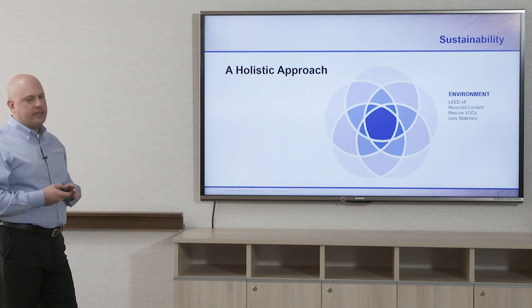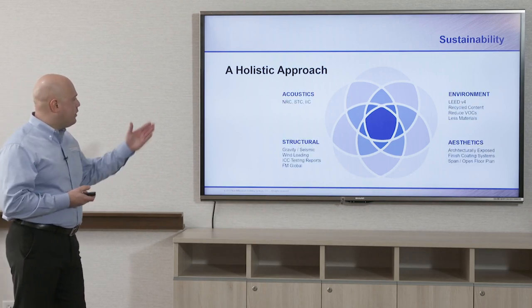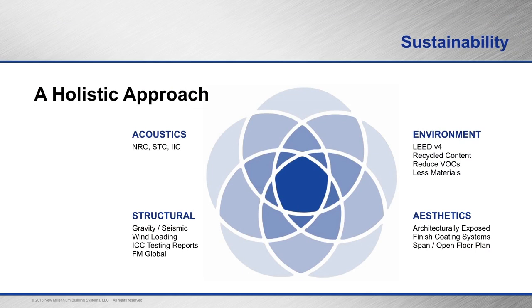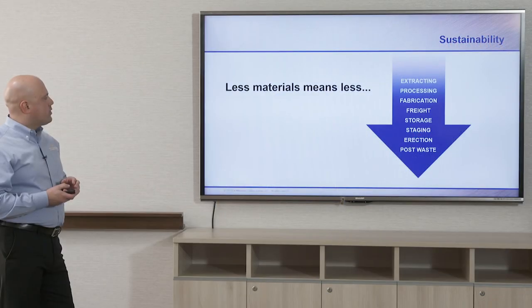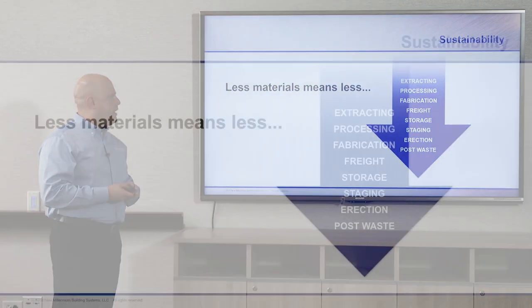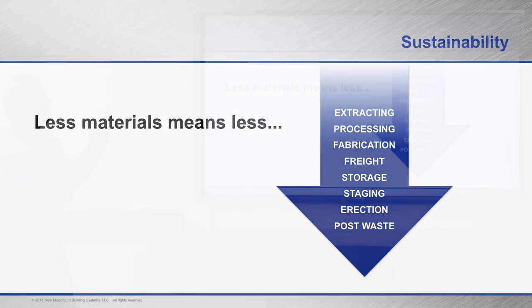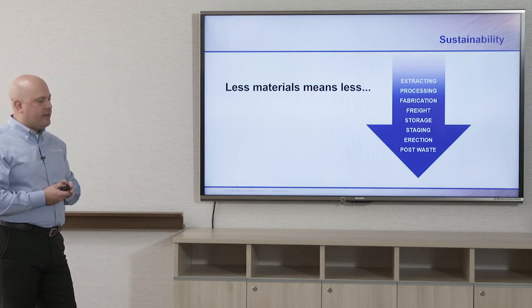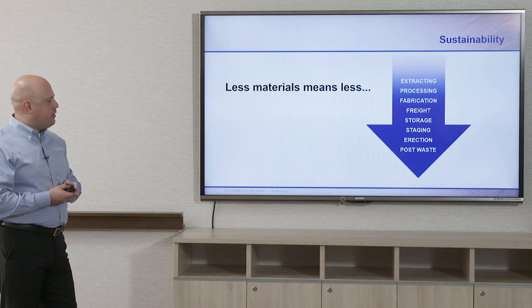When looking at deck and joists, we're looking at a holistic approach — acoustics (NRC, STC, IIC values), structural characteristics, gravity and seismic loading, wind loading, environmental considerations (LEED, recycled content, reducing VOCs), and aesthetics such as architecturally exposed finished coating systems and the look of the deck — whether cellular (smooth look) or dovetail (plank-like look). Less materials means less extracting, processing, fabrication, freight, storage, staging, erection, and post waste. Using less from the beginning contributes to a domino effect, ultimately resulting in less material used and cost savings.